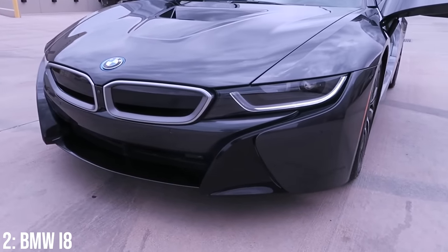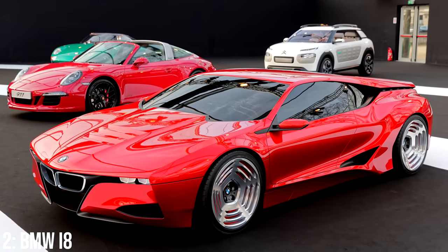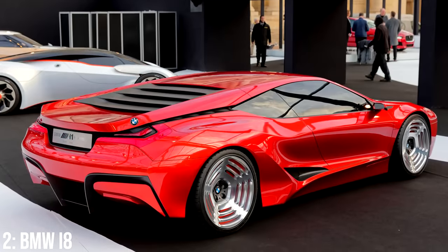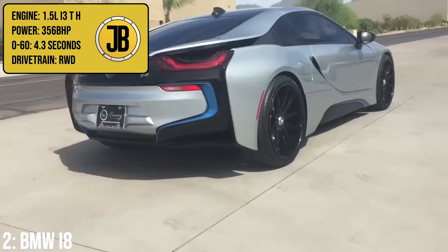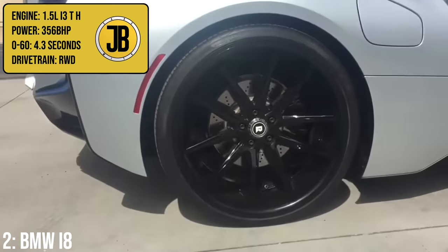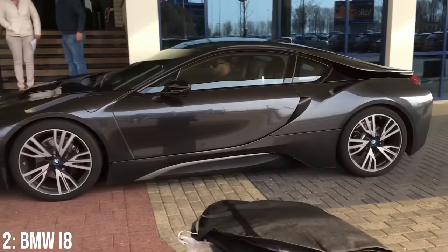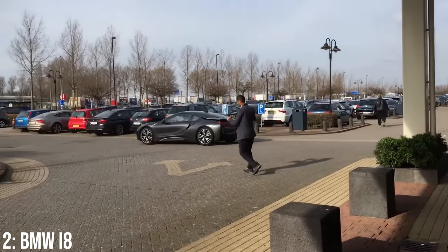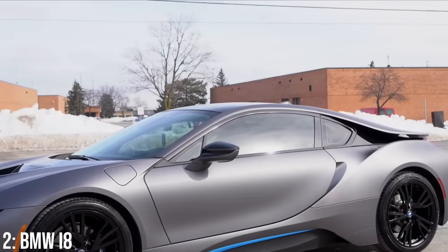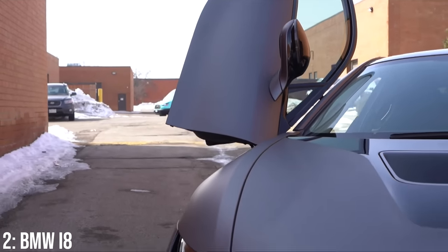There are two cars on this list similar in styling to the BMW M1 — we've had the 8 Series, and now we have the i8, which was actually inspired by the M1 homage concept car first shown at an Italian car show at Lake Como in 2008. You can really see similarities, especially around the rear wheel arches and the general profile. It's a very different powertrain though: a 1.5-litre turbocharged three-cylinder combined with an electric motor to produce 356 brake horsepower, taking it to 60 in 4.3 seconds — pretty fast for such a small engine. In its class this is by far the most successful car, outselling all competition combined.